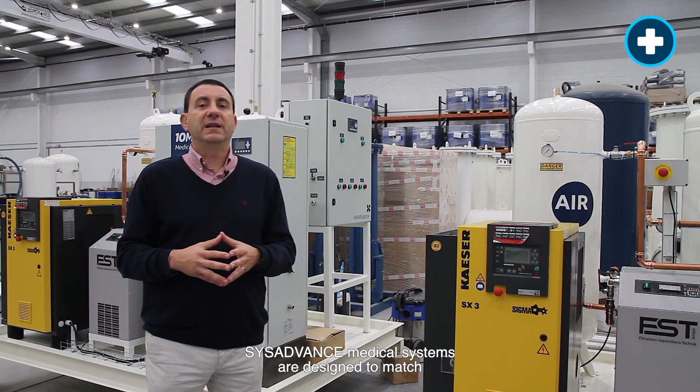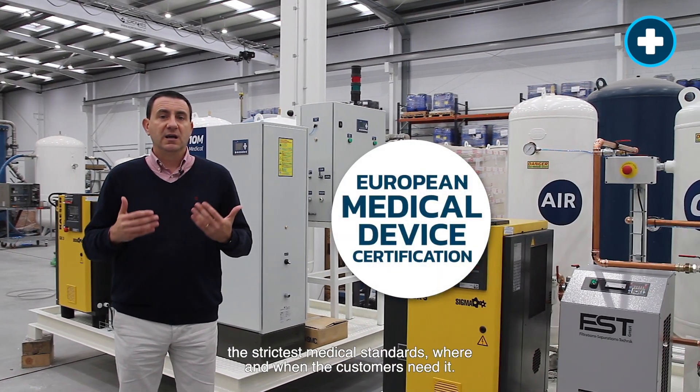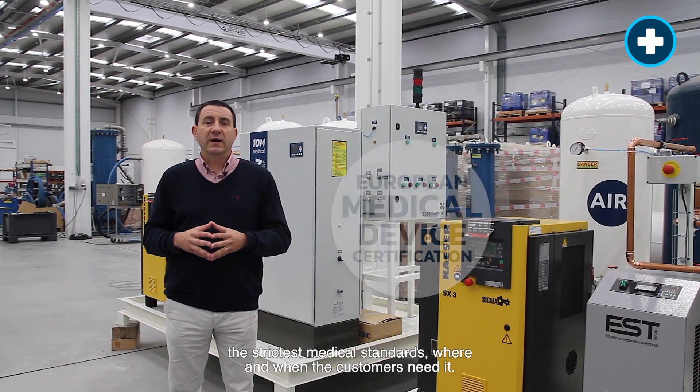SYSADVANCE medical systems are designed to match the strictest medical standards, where and when the customers need it.